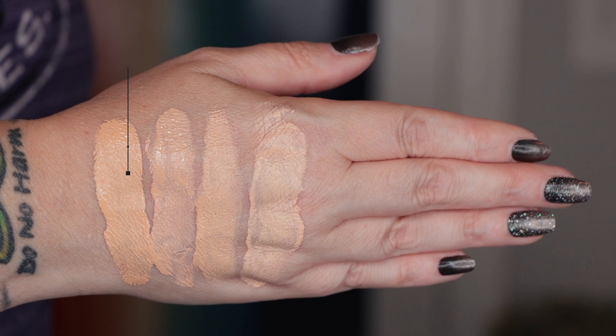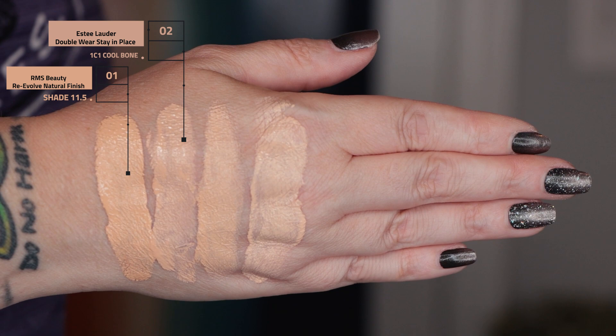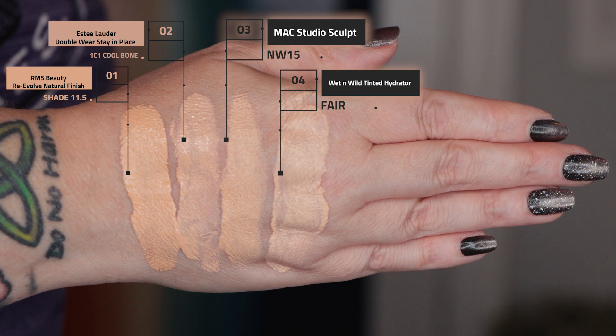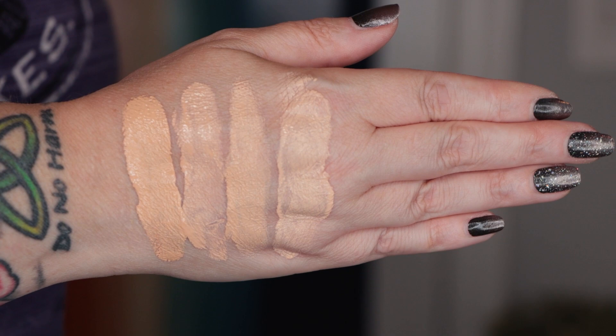Swatch time, starting from the wrist. First up is today's foundation from RMS Beauty, the Re-Evolve Natural Finish Foundation in shade 11.5. Second is the Estée Lauder Double Wear Stay-in-Place in 1C1 Cool Bone. Third is Mac Studio Sculpt in NW15. Fourth is the Wet n Wild Tinted Hydrator in Fair. I couldn't fit a fifth swatch. Let me know in the comments whether you'd like me to swatch on my hand or keep swatching on my hairy arms.